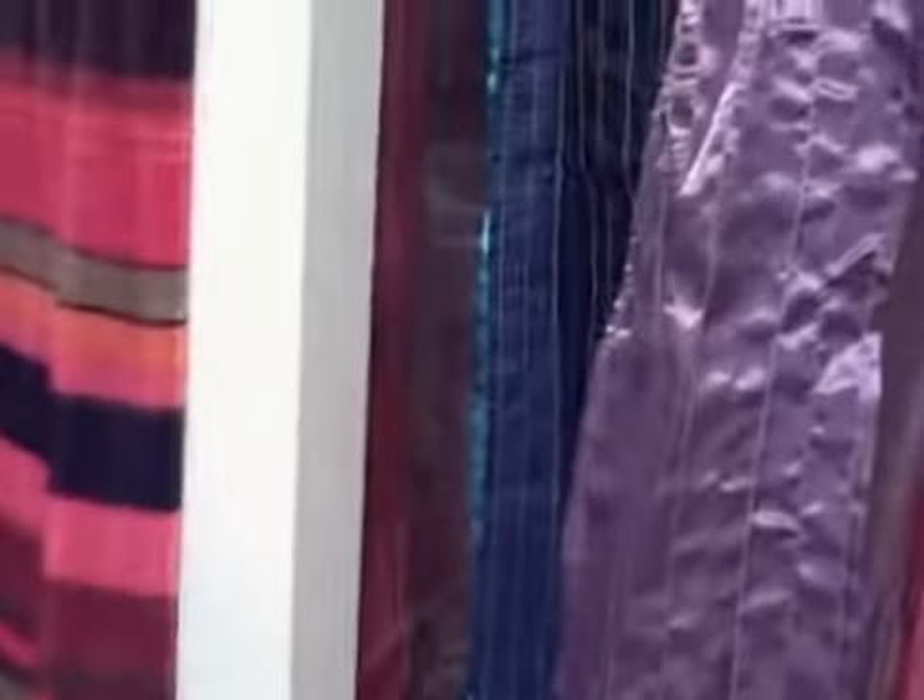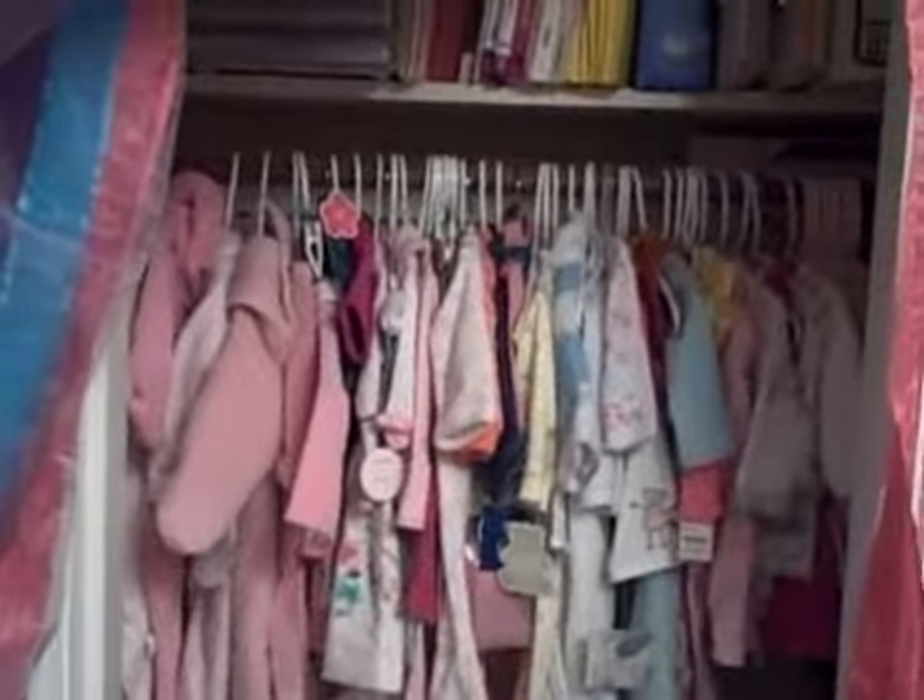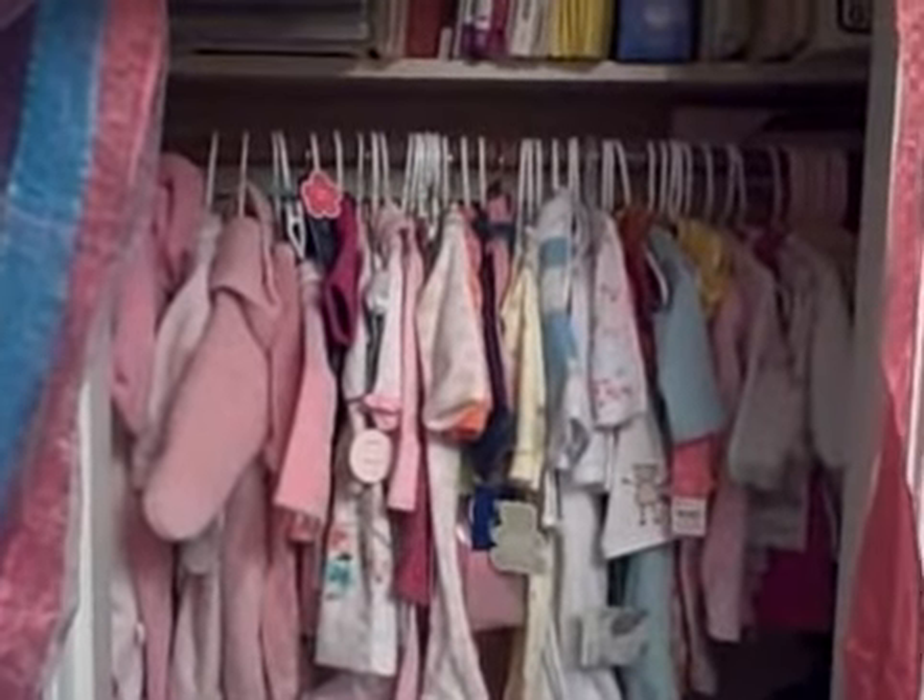Oh, one last thing. A fine closet filled with a full complement of pink items. So, all we need's a baby. Let's see. We're gonna do it.